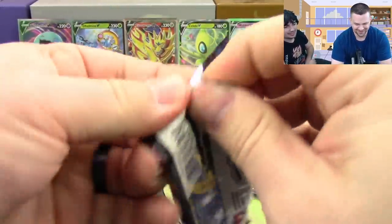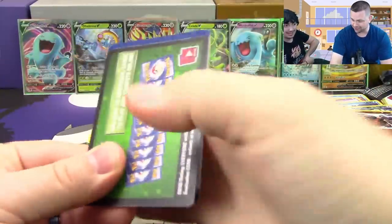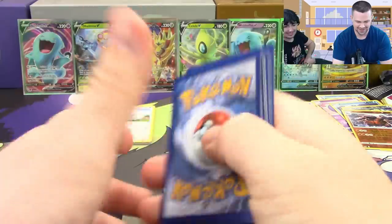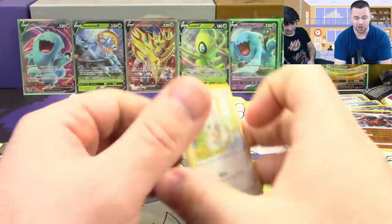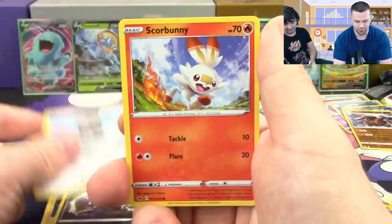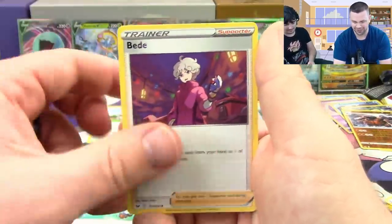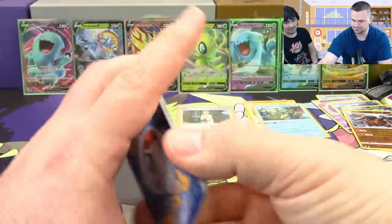We hit the full 14 pulls! Our first boxes are usually garbage so this is amazing — we've been doing really really well with this set so far. Another Morpeko!